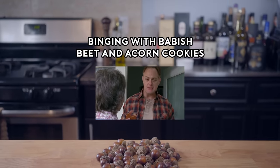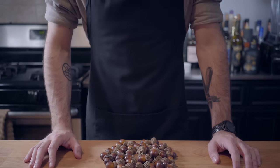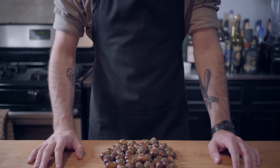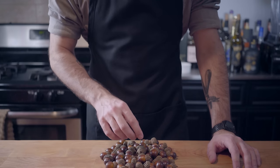They're the best beet and acorn cookies I've ever eaten. Hey, what's up, guys? Welcome back to Binging with Babish, where this week we're trying Carol's beet and acorn cookies, which of course utilizes acorns that she foraged.